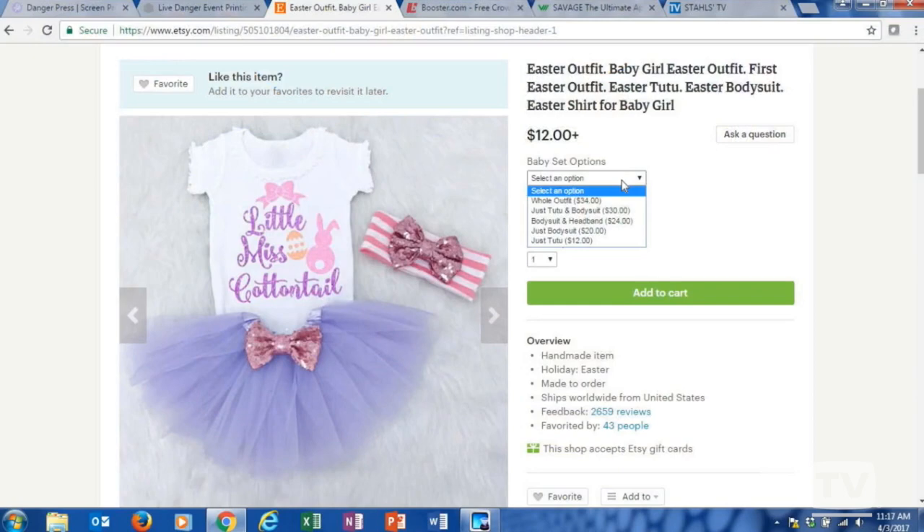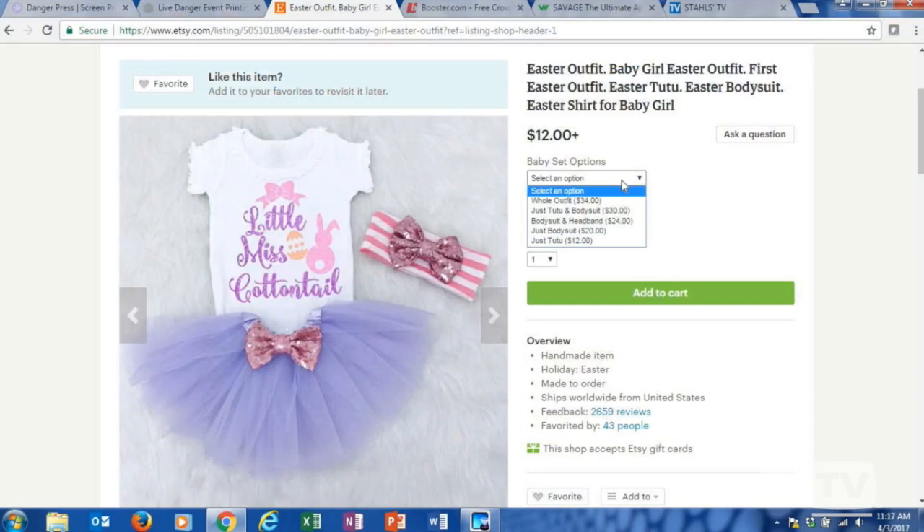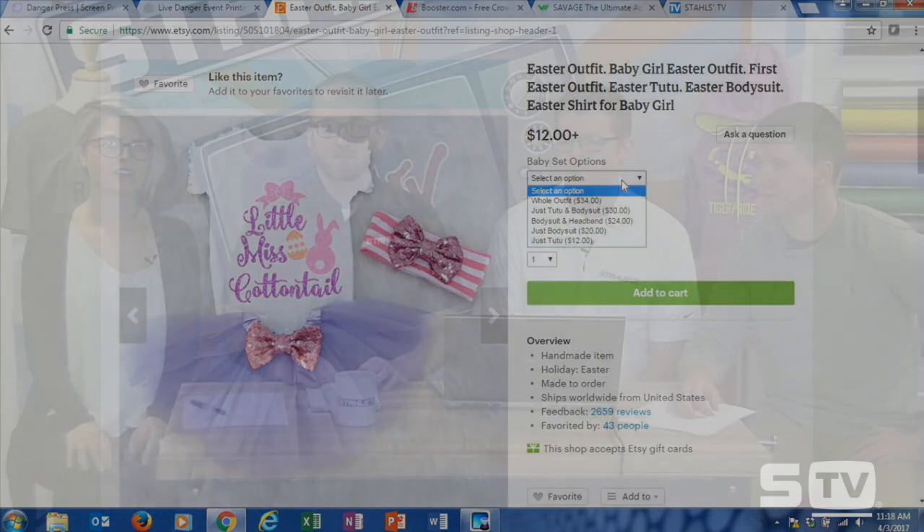Not only are they pairing items, but they're making it part of the same shopping experience. If I want everything in this photo or just a portion of it, I can select it at checkout. Being able to package products for more profit is key in how they deliver their listing to a potential customer. You can have just the t-shirt, or t-shirt and tutu, t-shirt and bow — really anything you would need.